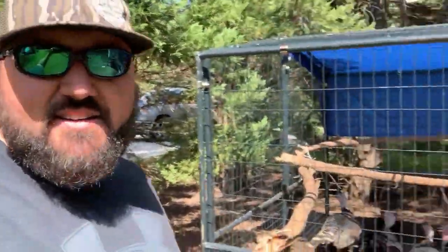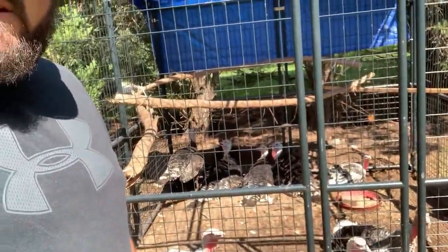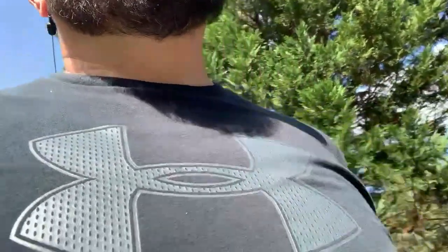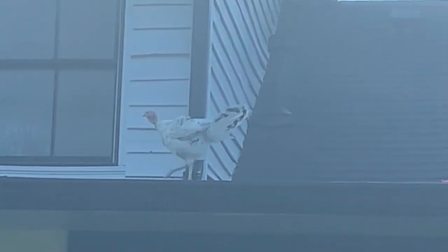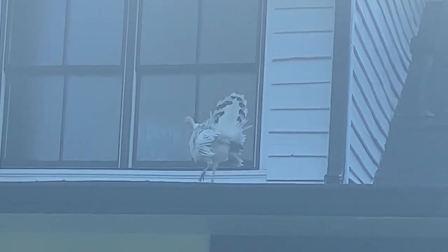We decided we needed turkeys and started having some issues with them. They kept wanting to get on my neighbor's roof — they were on my roof not too long ago — but understandably the neighbor didn't like them pooping everywhere, so we got them hemmed up.